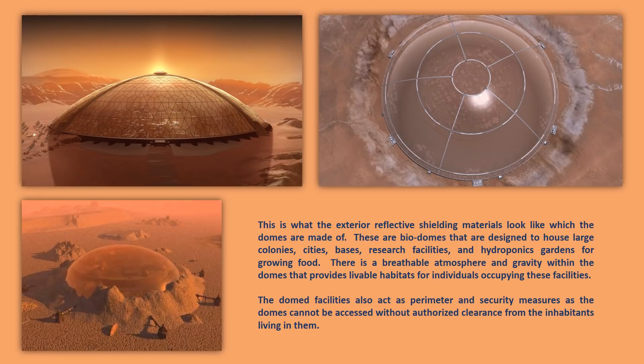This is what the exterior reflective shielding materials look like, which the domes are made of. These are biodomes designed to house large colonies, cities, bases, research facilities, and hydroponics gardens for growing food. There is a breathable atmosphere and gravity within the domes that provides livable habitats for individuals occupying these facilities.